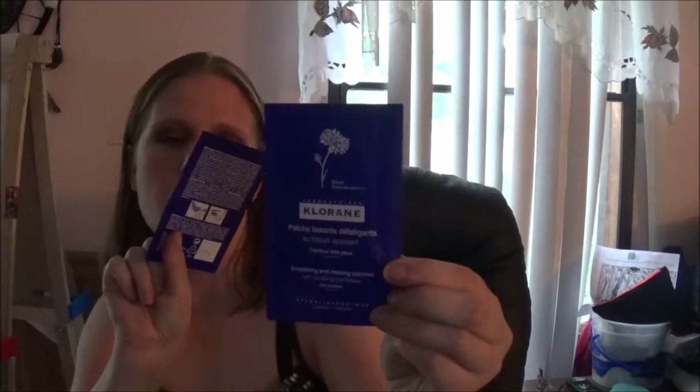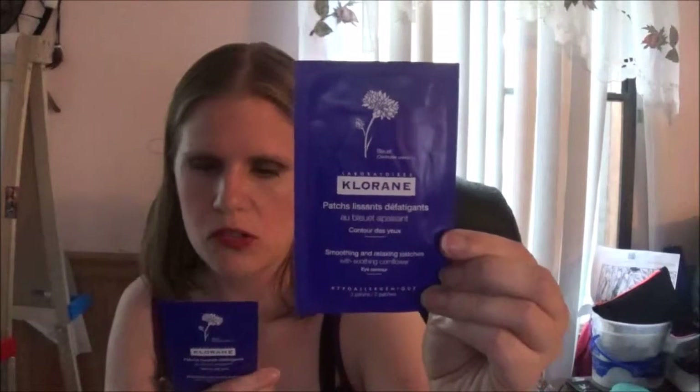Those animals - my dog is right here too, they both want to be right around me. Then I got two of these - they are Clarins Laboratories smooth and relax patches, with soothing cornflower. They're eye contour patches and they're hypoallergenic. They're eye patches that you put underneath your eyes and they're supposed to help with dark circles and puffiness underneath your eyes. Awesome! That's three, four - oh yes!